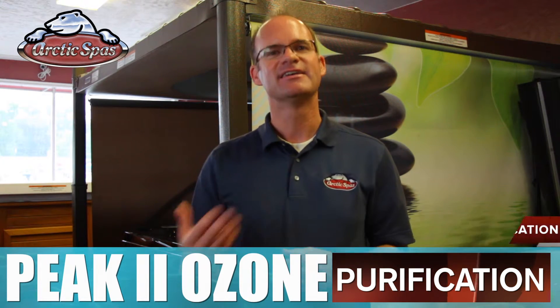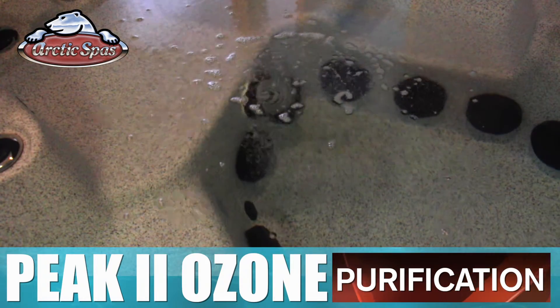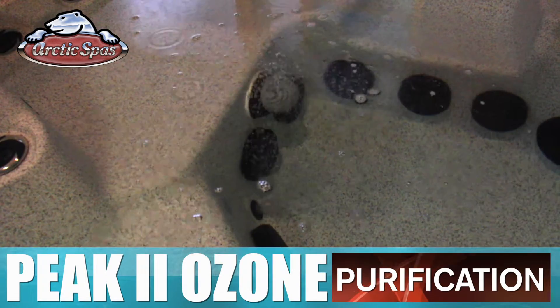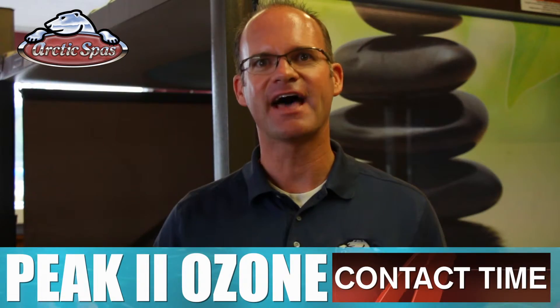And yes, did we say silent? Check this out. You can be in the spa with it running and not even realize it. Now that's quiet.